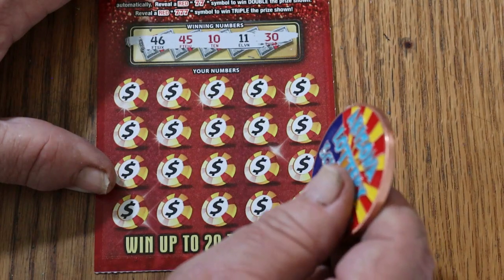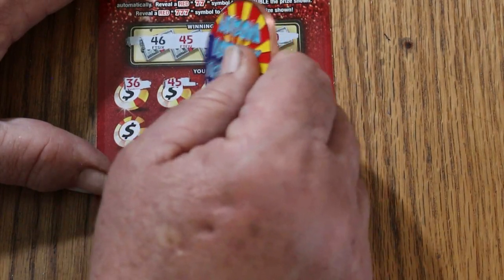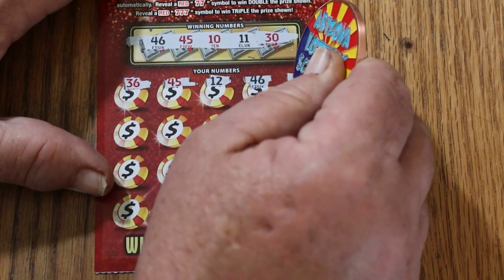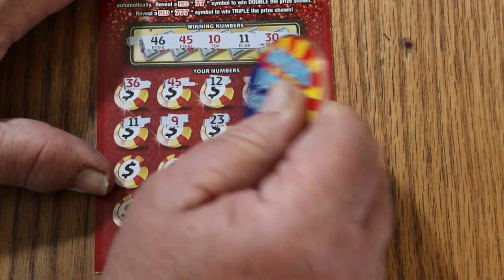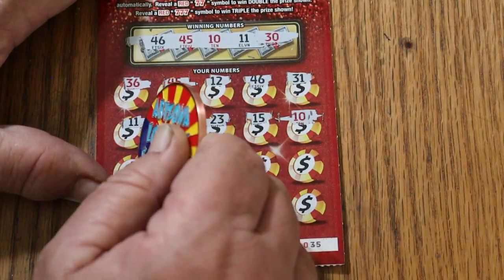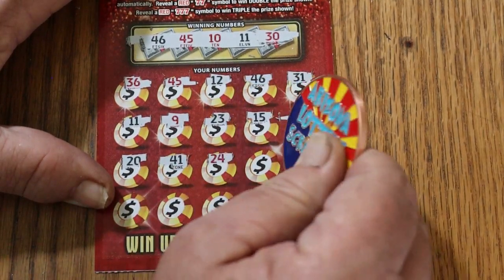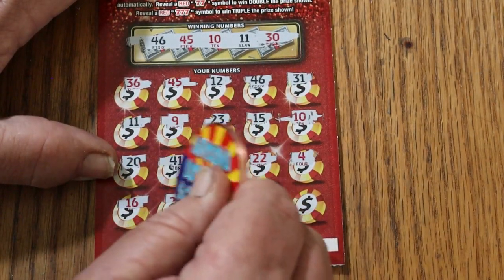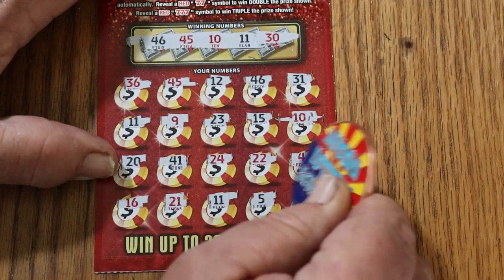Ticket 35 numbers: 46, 45, 10, 11, and 30. Then 36, 45 — good start, we've got a hit. 12, 46 — two numbers. 31, 11 — that's 3. 9, 23, 15. Keep going. 10 — there's 4. 24, 20, 41, 24, 22, 4, 16, 21, 11 — that's 5, 5, and 2.